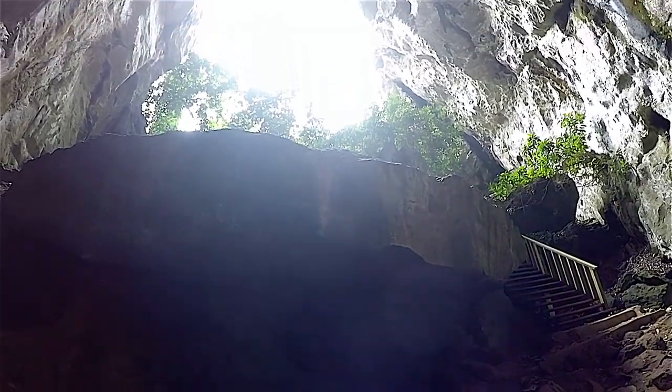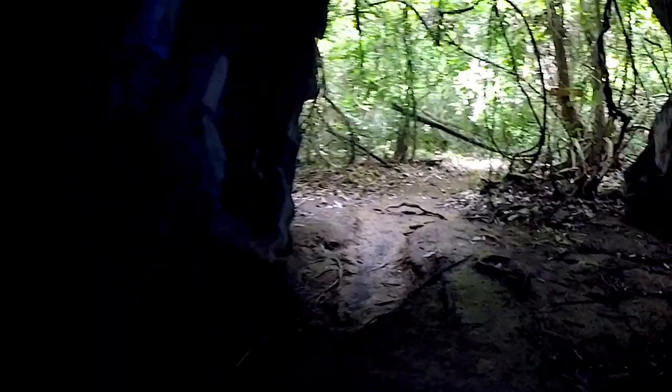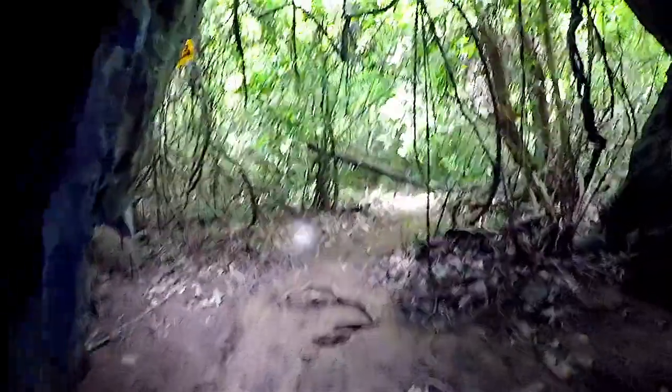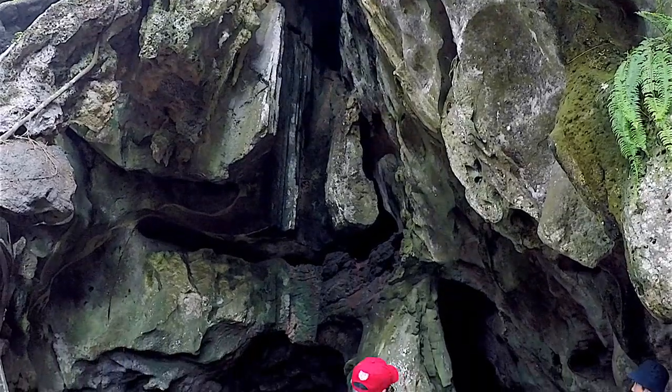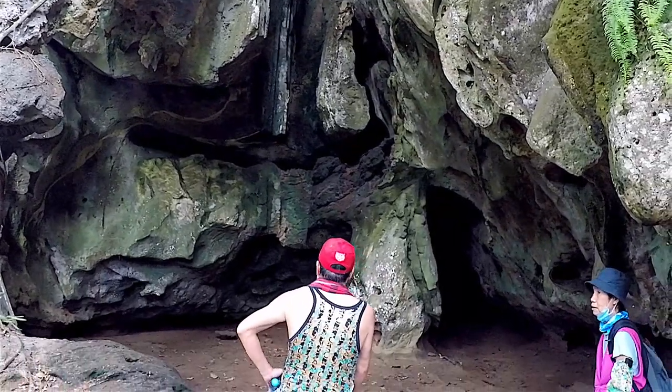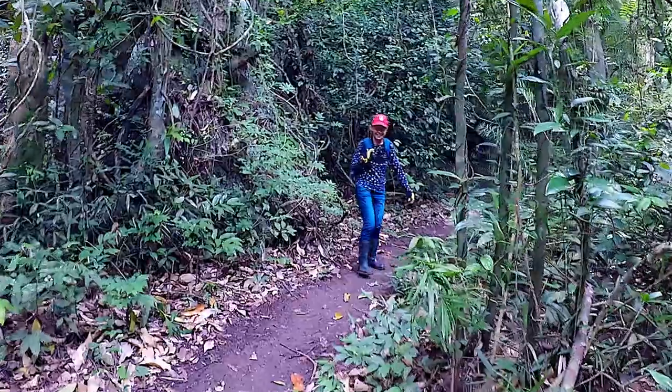The best time to explore the caves is between February and April, after which they tend to be flooded or muddy. It was August when I arrived at the National Park wearing flip-flops, which was a big mistake. Fortunately, I met an amazing Thai family — a brother and a sister — who kindly offered me their rubber boots, and we kept exploring the caves together.